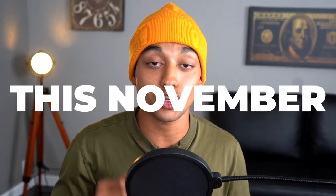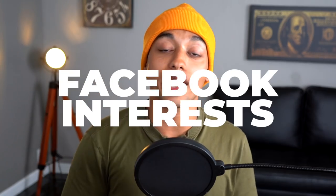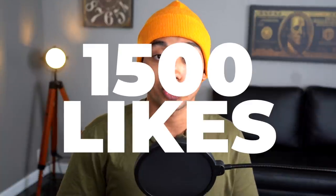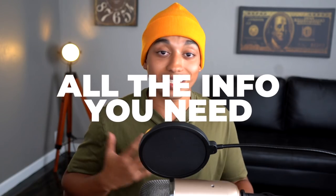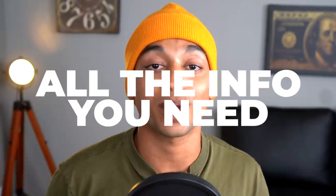So there you have it — my top 10 picks to sell this November. I showed you not only the product page and the Facebook ad but also five very viable interests for each product that you can go out and start selling today. I really hope you got a ton of value from this video. Smash the like button — remember once we hit 1,500 likes I'll give out the document with all the links and interests mentioned. Take care, stay safe.